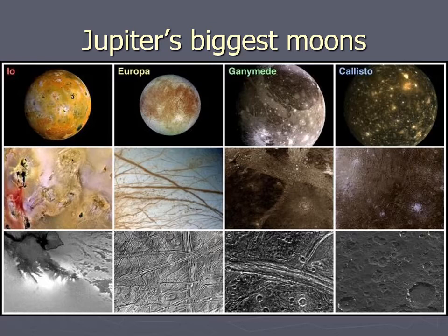Or if you want to go from in to out, that's Io, Europa, Ganymede, Callisto. Notice the outermost one is mostly icy, and the innermost one is mostly rocky. There's no ice at all on Io — it's going to be too hot for that. Europa is mostly rocky with a little bit of ice. Ganymede is about half rock and half ice, and Callisto is more ice than rock. So the farther out you go, the more icy it is; the closer in you go, the warmer and rockier it is.